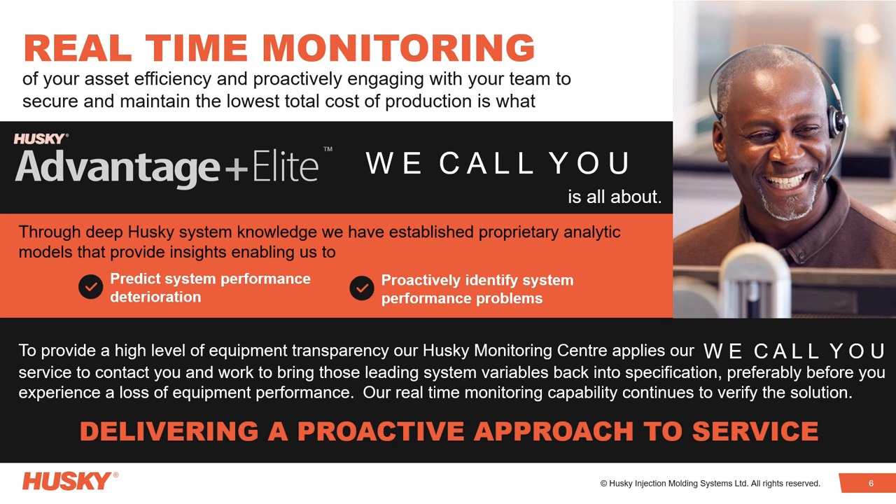To provide a high level of equipment transparency, our Husky Monitoring Centre applies the We Call You service to contact you and work to bring those system leading variables back into specification, preferably before you experience a loss of equipment performance. Our real-time monitoring capability continues to verify the solution.